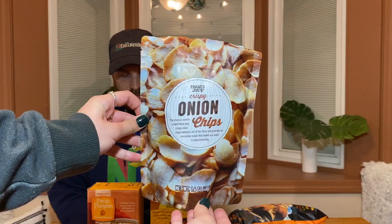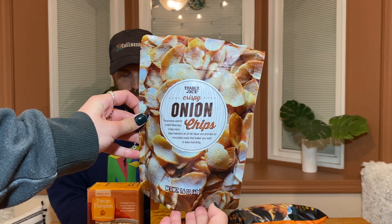This final item is obviously 100% not fall related — it's just a general Trader Joe's item. But I have seen a multitude of people online post about and rave about how good these things are. They are crispy onion chips. The process used to create these very crispy onion chips maintains all the flavor and provides an irresistible snack that makes you want to keep munching. I've heard the smell is just, oh — but let's go try it out and see.